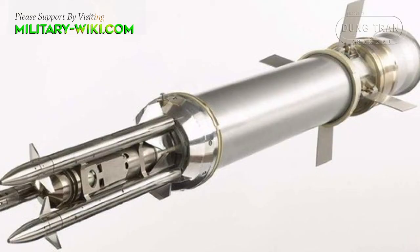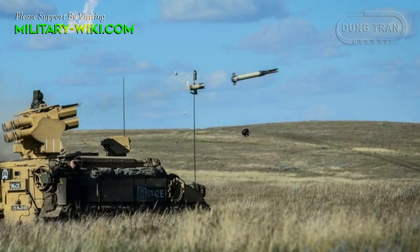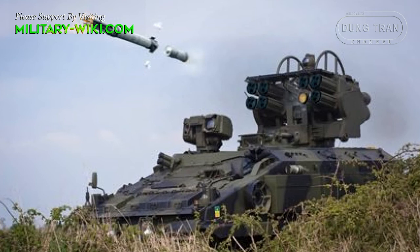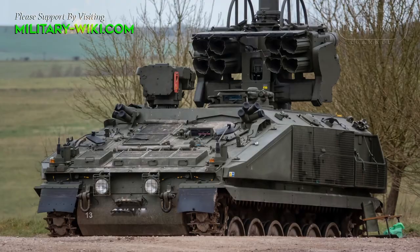The Starstreak uses semi-automatic line-of-sight laser beam riding guidance. The operator uses an optically stabilized sight and must keep a crosshair on the target until the missile hits. This missile has immediate launch capability, as no seeker cool-down or lock-on is required — it takes less than five seconds from target acquisition to missile launch. Laser guidance is also immune to all known countermeasures.